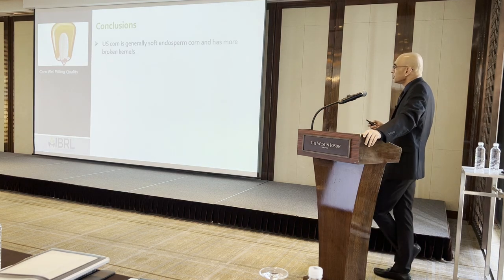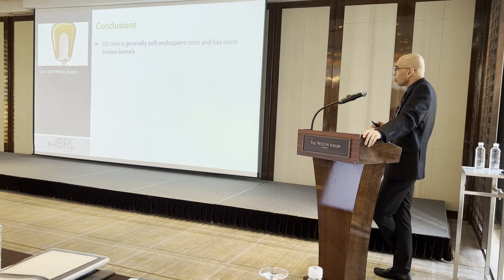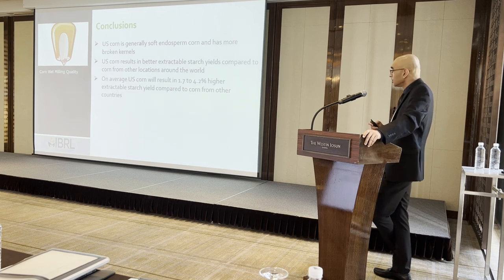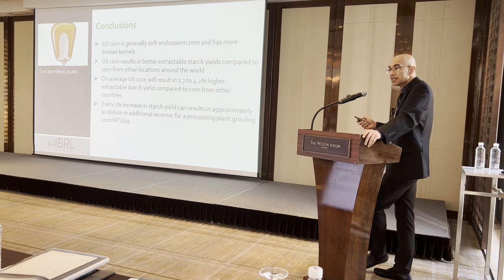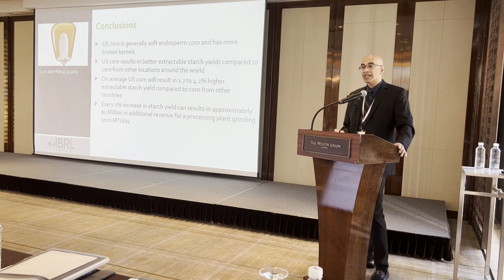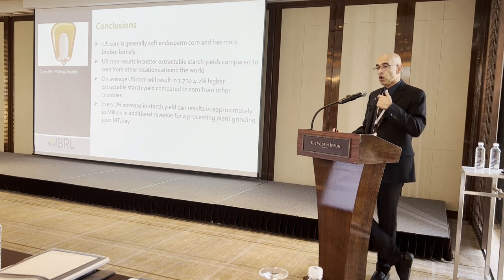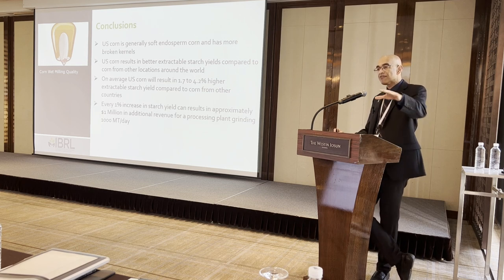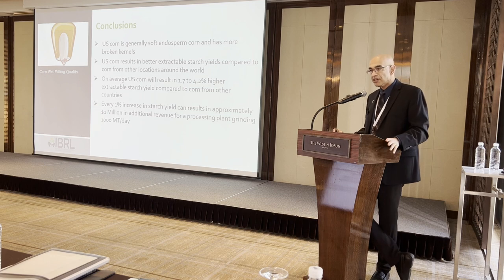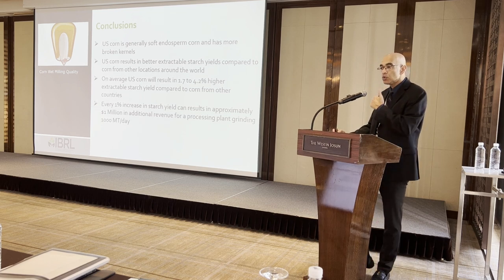In conclusion: US corn is generally soft endosperm and has more broken kernels. US corn results in better extractable starch yields compared to corn from other origins — on average about 1.7 to 4.2% higher extractable starch yields across three years. Every 1% increase can result in about one million dollars of additional revenue, based on US market prices.